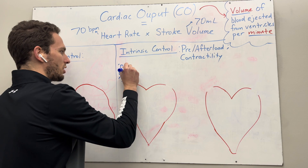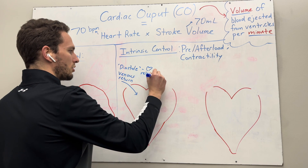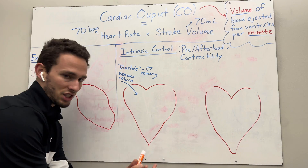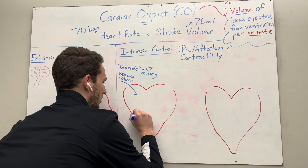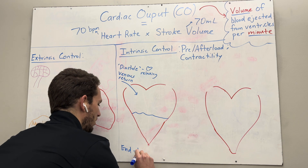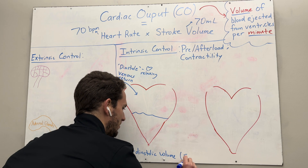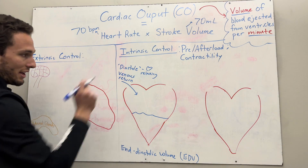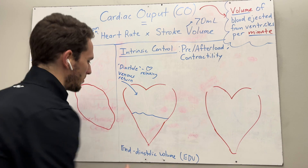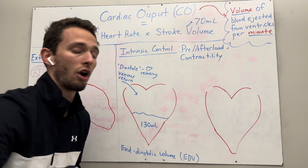During venous return, the heart is relaxing, and this is called diastole. The heart is relaxing and filling with blood. At the end of this relaxation period, there's going to be a certain volume of blood in the heart that we call the end diastolic volume, also labeled EDV. If you ever see EDV on a test, it just means at the end of diastole — at the end of rest — how much blood is in the heart. On average, we'll say it's about 120 to 140 milliliters, so we'll say 130 milliliters.